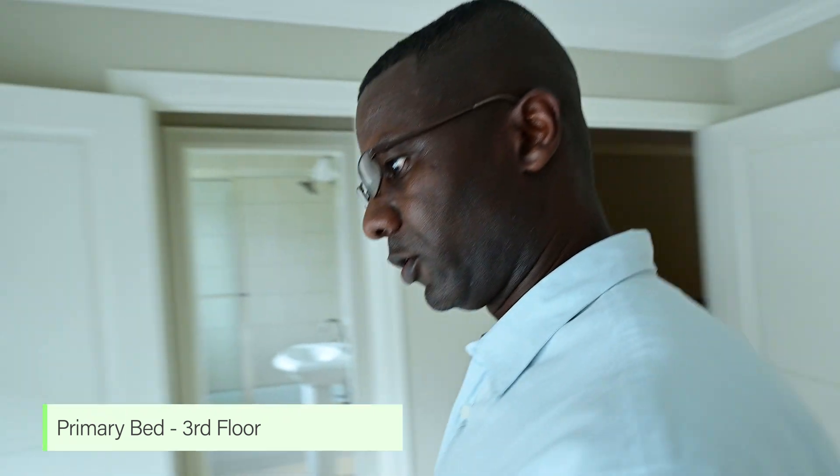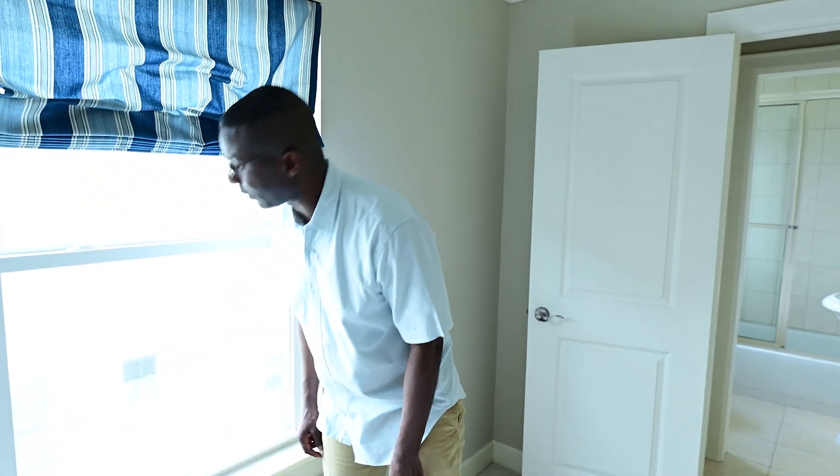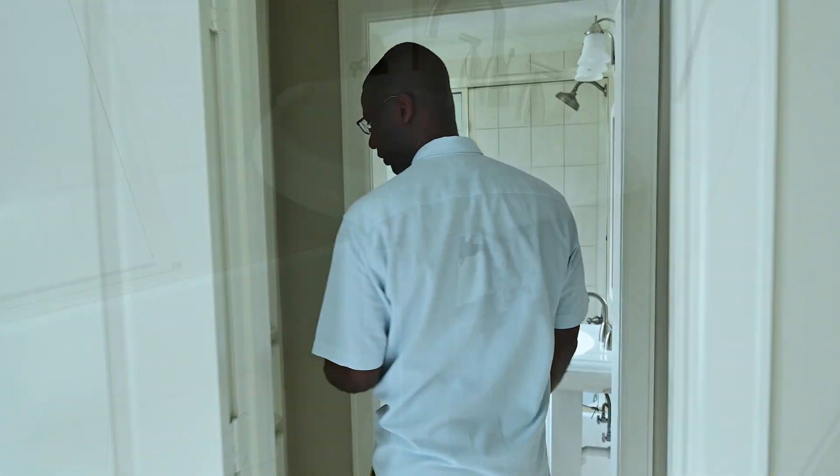Here we have your third floor bedroom. As you can see, you can look outside and see your beautiful downstairs and the sunroom. You wake up in the morning and the sun's coming into your room — and you don't even have your own bathroom here.